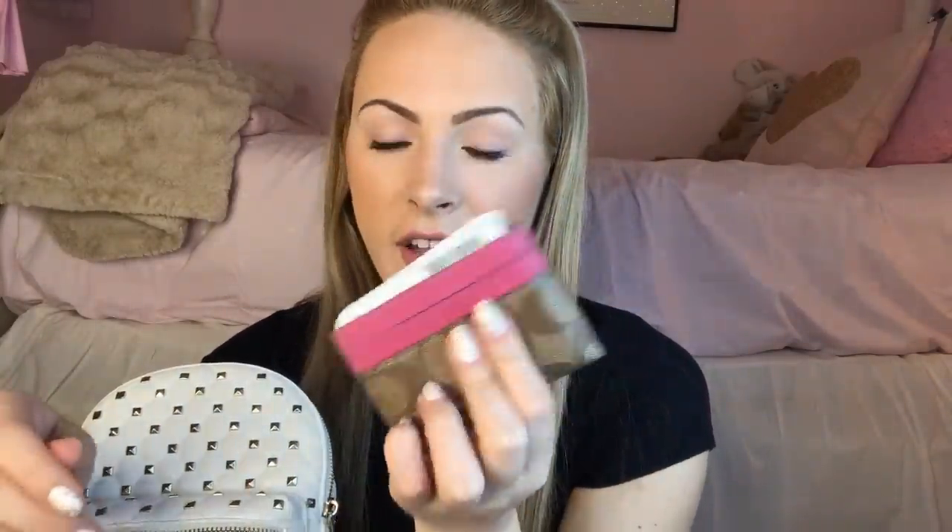We have my little wallet with my CPR certification card, a million gift cards, and my library card — nothing too exciting. Then we have my favorite pair of sunglasses ever. You can see my ring light in the reflection! I got these for free at Aeropostale — they were having some deal. Then moving right along, we have some extra peppermint gum because I'm extra.